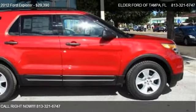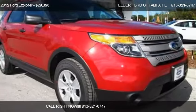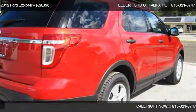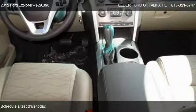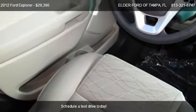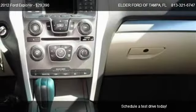This 2012 Red Explorer is offered by Elder Ford of Tampa, priced at $29,390. This Explorer is ready to sell and has just over 110 miles.